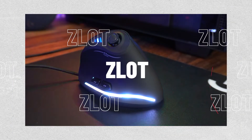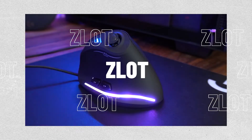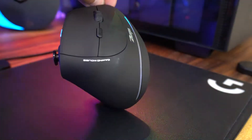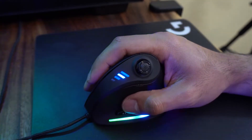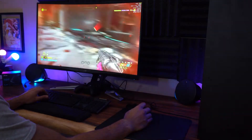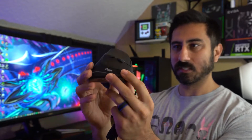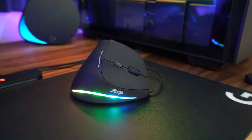Number four, the Zeelot Vertical Gaming Mouse. This mouse significantly lessens forearm tension by putting the forearm, wrist and hand in a handshake posture. When positioned correctly, it also lessens wrist extension. The device has five DPI settings, 11 customizable keys and a matte texture that is comfortable to the touch.